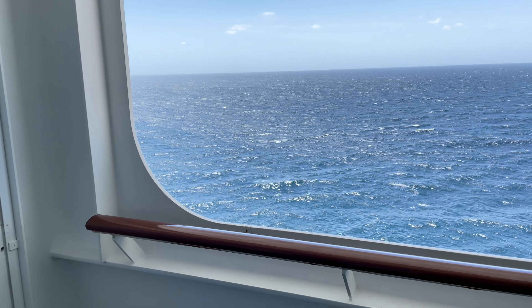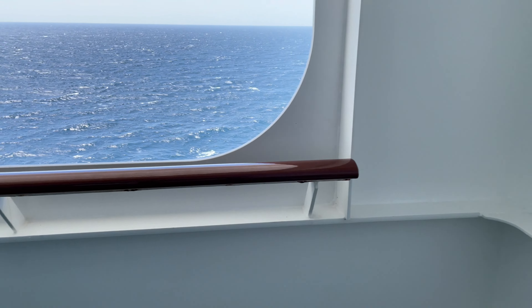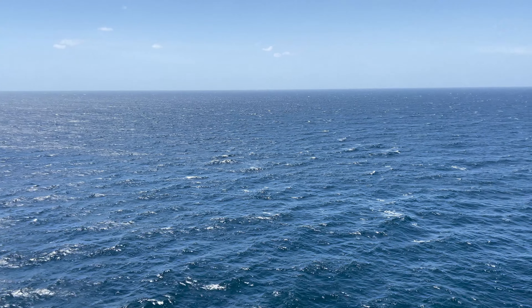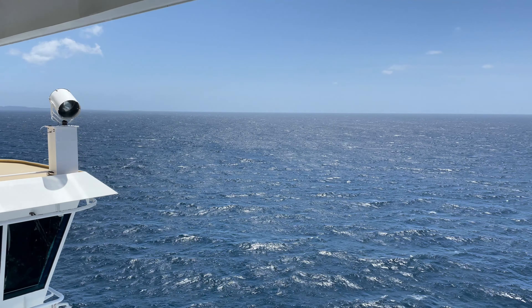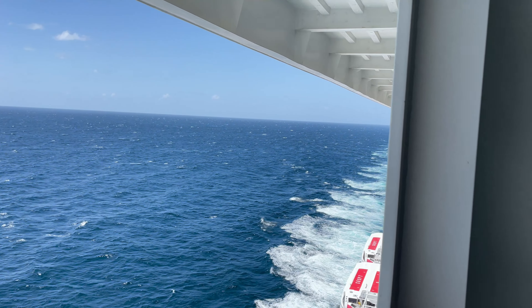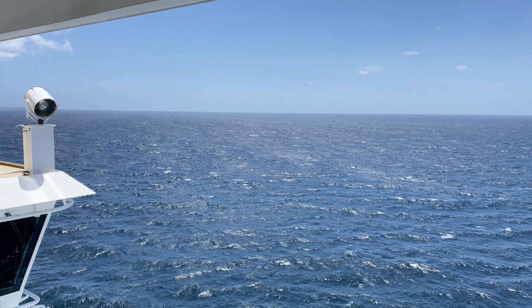Here is our obstructed balcony view. I really don't think you lose anything — it's still a balcony in my mind. You still have a really decent amount of area. It actually gives you more privacy, I feel like. I feel like you gain more privacy with the obstructed view, and I was completely okay with that. I didn't feel like it took away from the balcony or made it any less interesting. That's just my personal opinion on it.